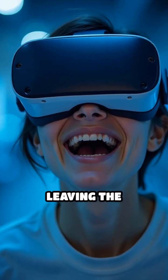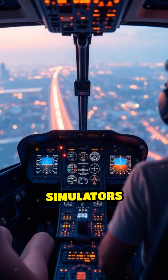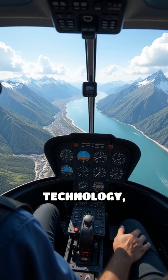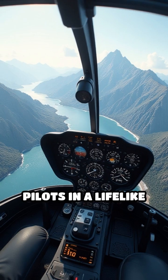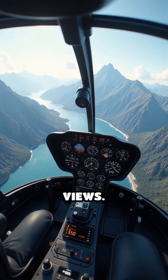What if you could fly a helicopter before ever leaving the ground? That's exactly what helicopter pilot training simulators make possible. Using advanced virtual reality technology, these simulators immerse aspiring pilots in a lifelike cockpit, complete with realistic controls and 360-degree views.